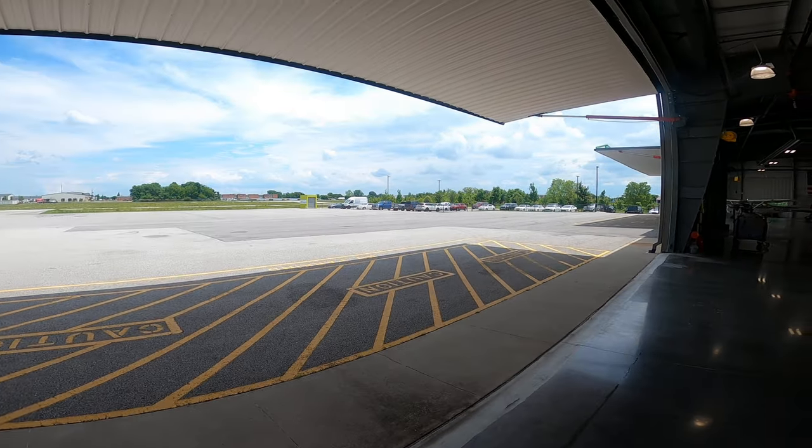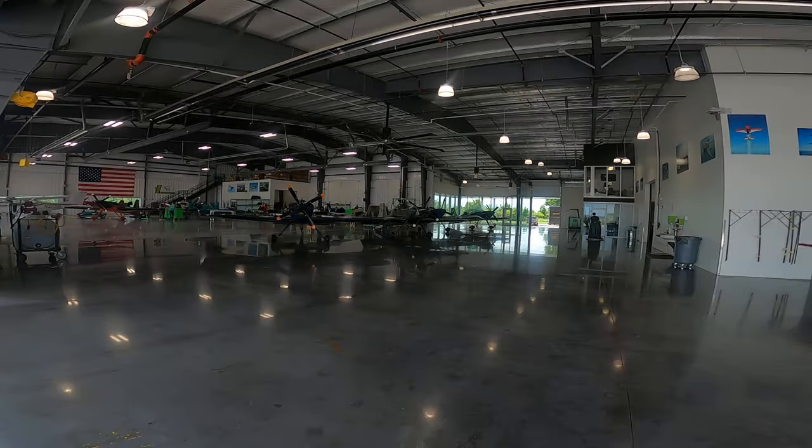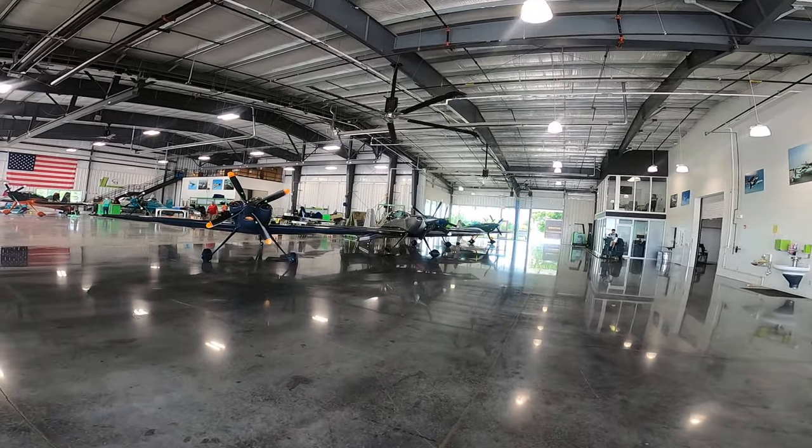This place is called Game Composites, and they make these very expensive toys. Thought it was interesting.